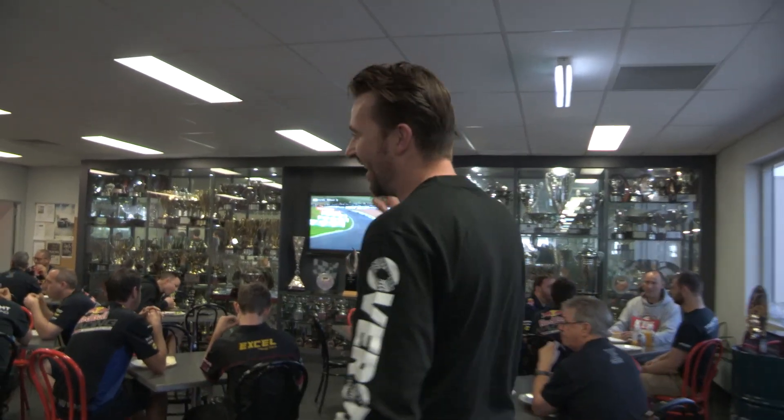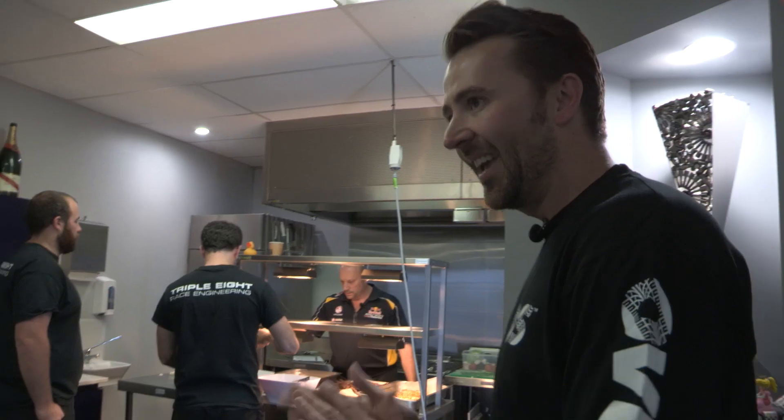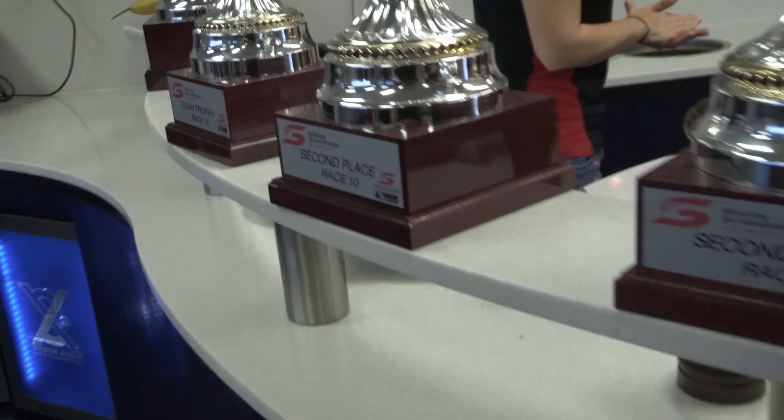This is the cafeteria. Everybody is fed here — if they don't get fed, they don't end up on the grid. And we've got back here Mario. Mario makes more meals than you'll have in a year. Notice over here, we've got the Winton trophies from the most recent round.